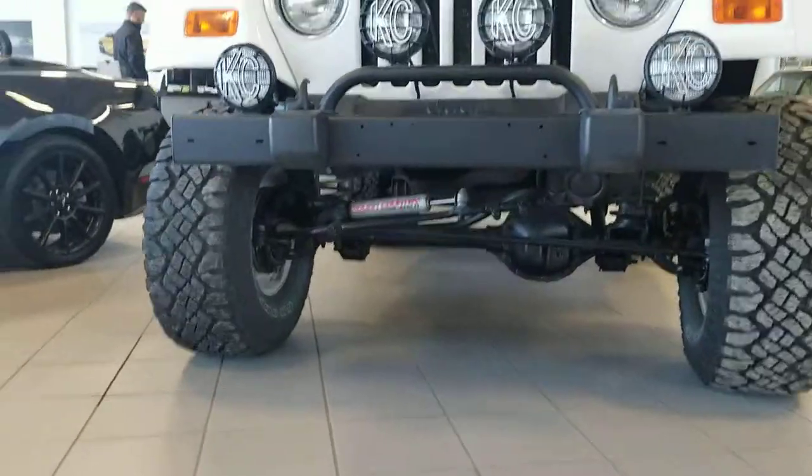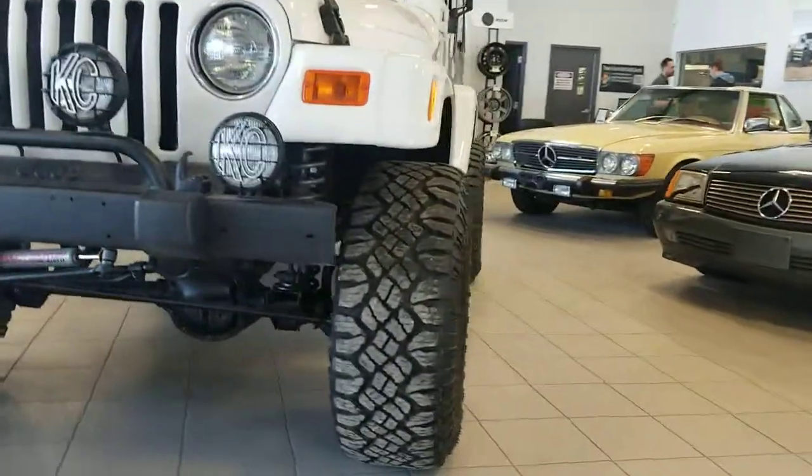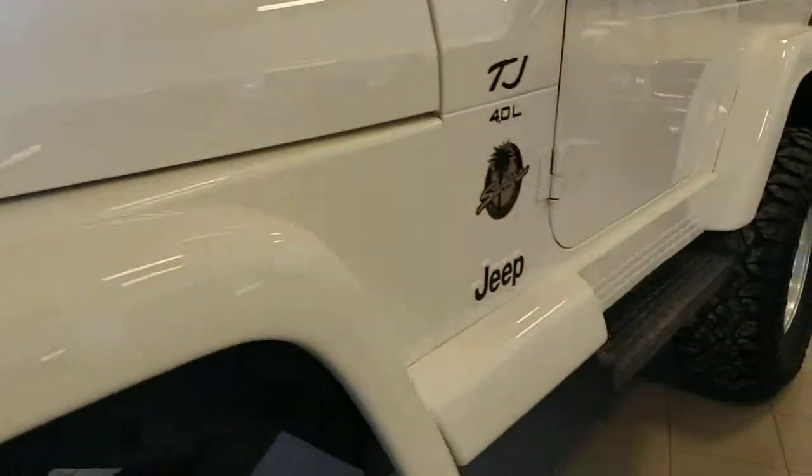This vehicle does have the three and a half inch Rough Country lift on there. As I mentioned, the Wrangler dirt tracks are on there — they're in great condition, tons of tread. The body is in immaculate condition.